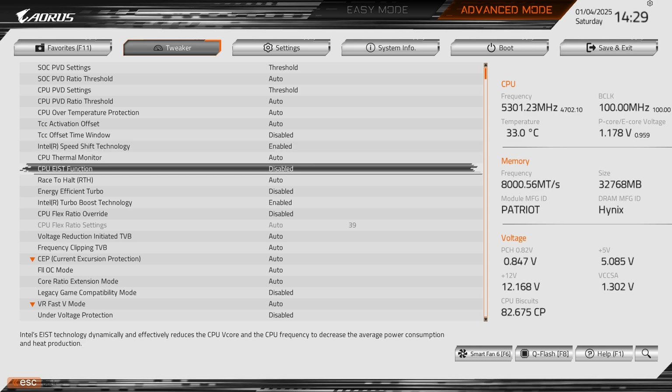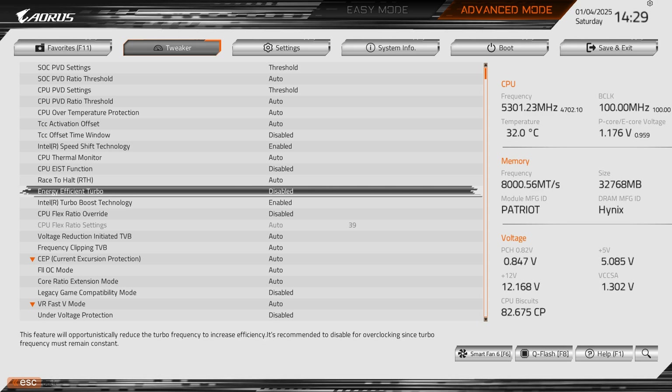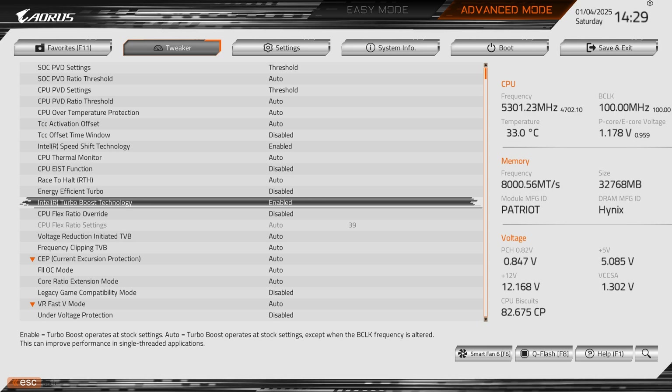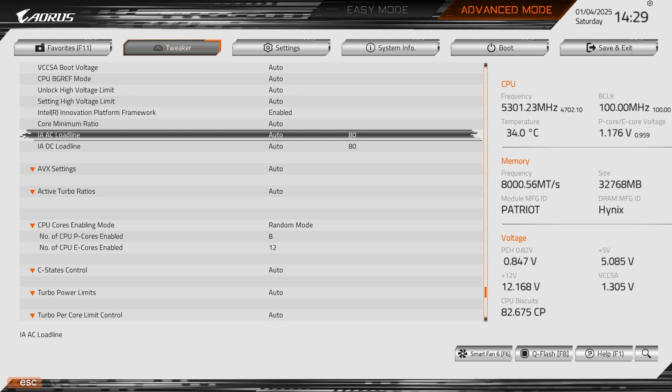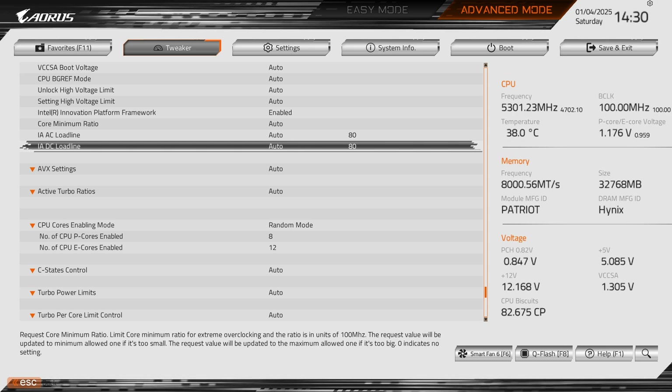CPU EIST is disabled to prevent dynamic frequency reductions that might lower performance. Energy Efficient Turbo is also disabled to avoid reduced turbo frequencies. Intel Turbo Boost Technology is enabled to improve single-threaded application performance. Intel Innovation Platform Framework is also enabled, which includes Intel Dynamic Tuning Technology (DTT) and Intel Context Sensing Technology (CST) — essential for enabling the APO performance boost on supported games. I haven't changed IA AC/DC load lines to avoid introducing any inconsistencies.